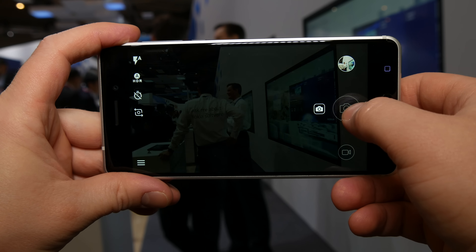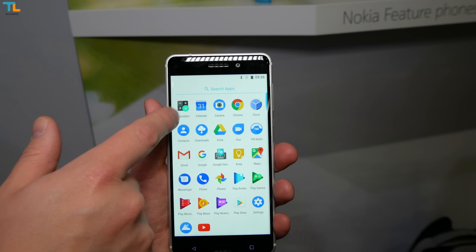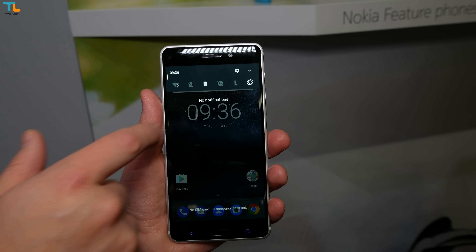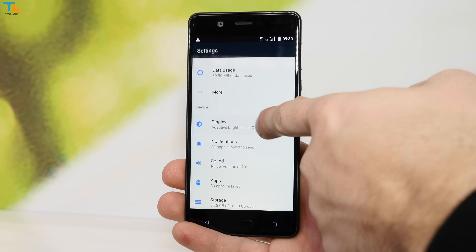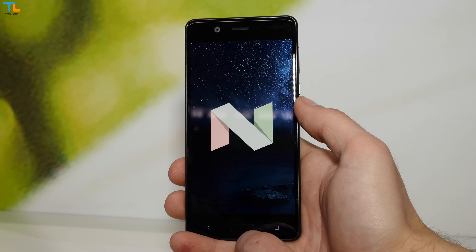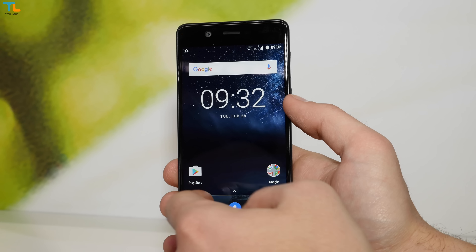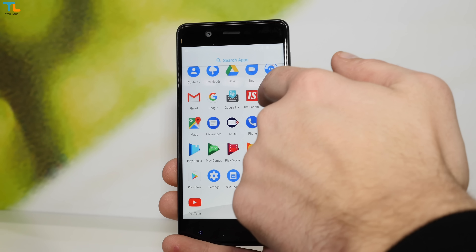All Nokia phones have stock Android 7 out of the box — no bloatware, no added features — but the phones are super fast and smooth. HMD also promises very quick software updates. You keep it simple, you keep it fast. One of the key features is that Google Assistant is built in right off the bat, just like on the Google Pixel smartphones.